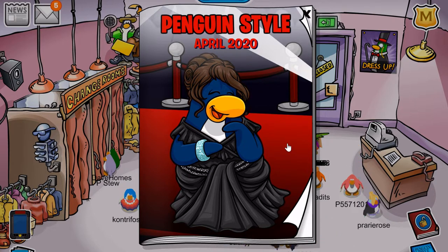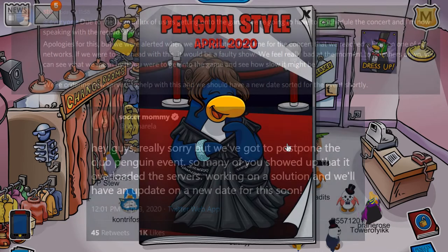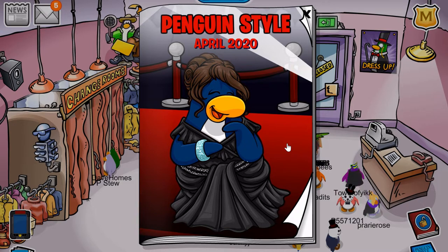This has to do with the artist Soccer Mommy doing a concert soon on Club Penguin. Originally it was going to be held today, but since the servers could not take the enormous amount of people logging on at the same time, they have postponed it to a later date. I will put that on screen if it has been released. If you want to find out more, I'll link to some tweets and other announcements in the description below.